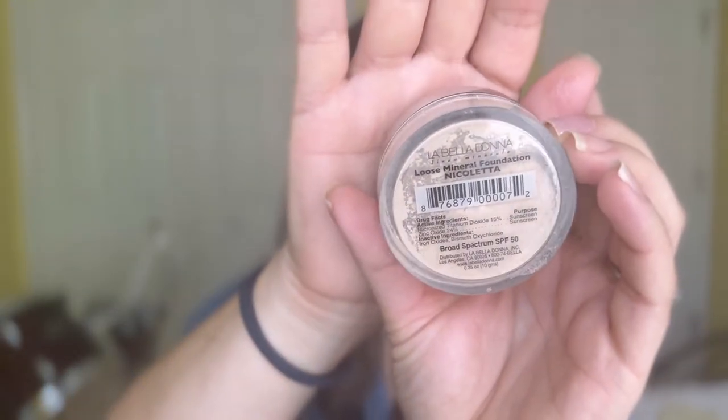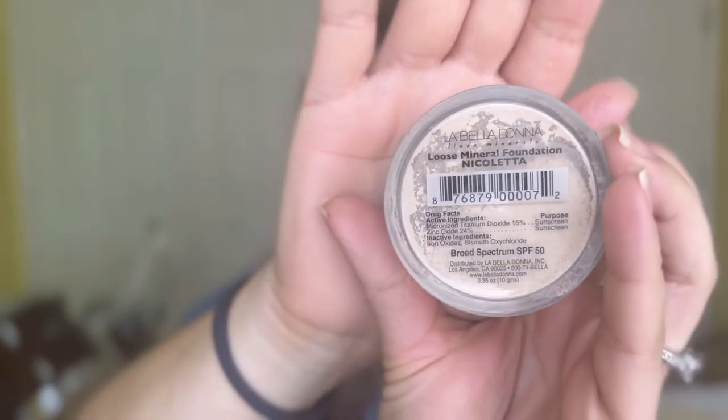It's really recommended for sensitive skin, sunscreens, and all that. They also have a powder that is really good for the same reasons — if you have sensitive skin or things that bother your skin and you still want to be protected. This is a loose mineral foundation and I have it in the shade Nicoletta.